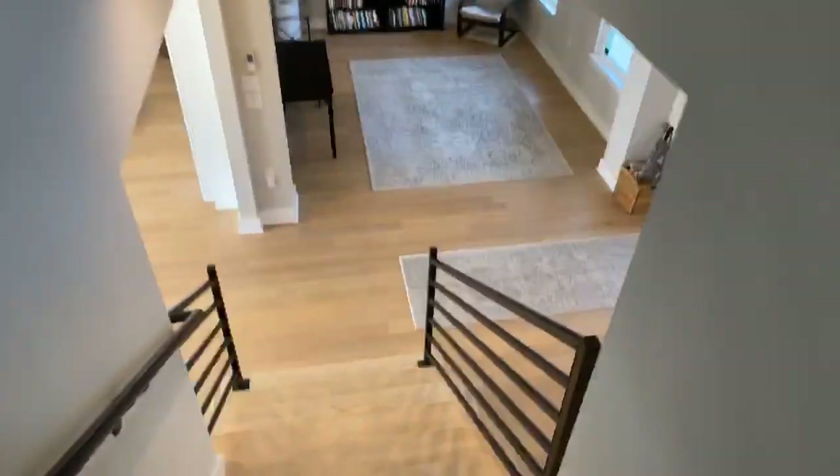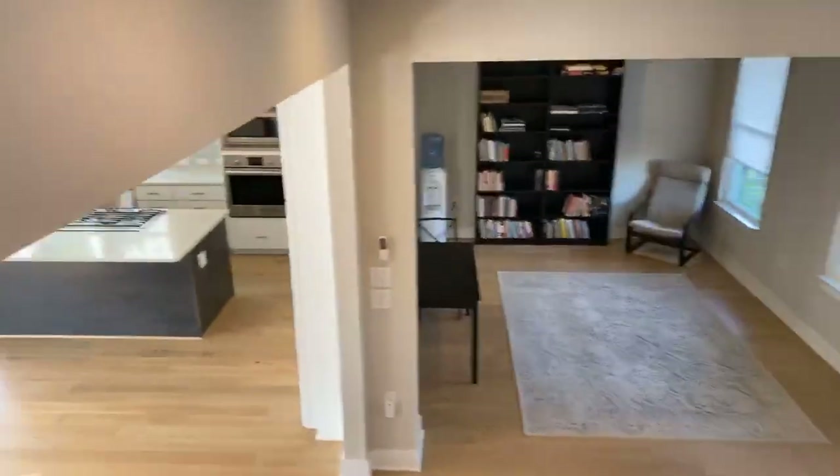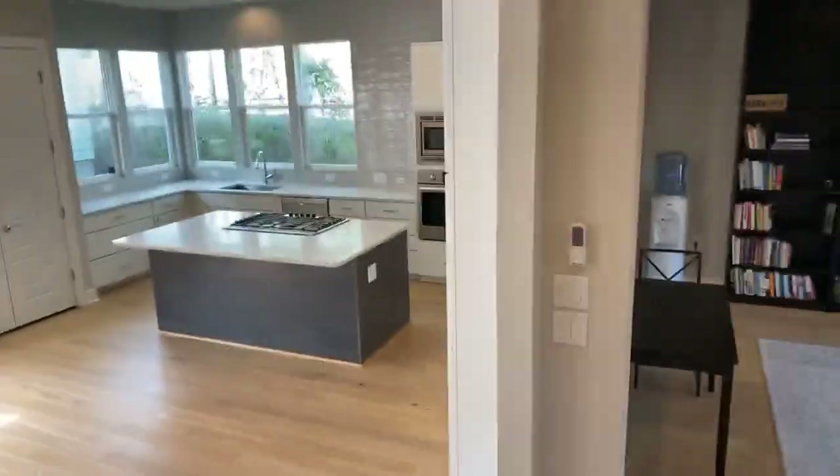Let's go back downstairs and finish up this tour. I'll end it here in this fantastic kitchen area.